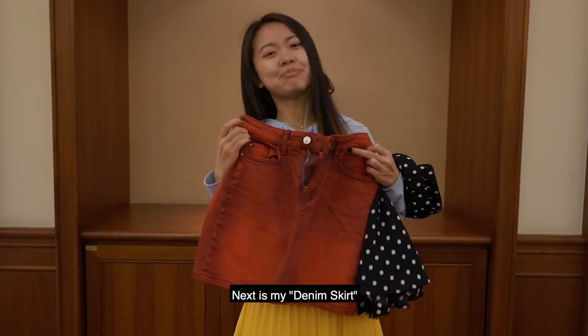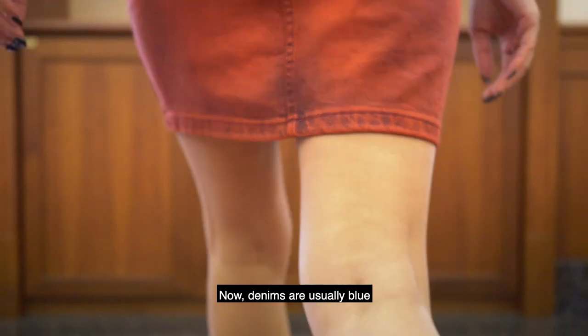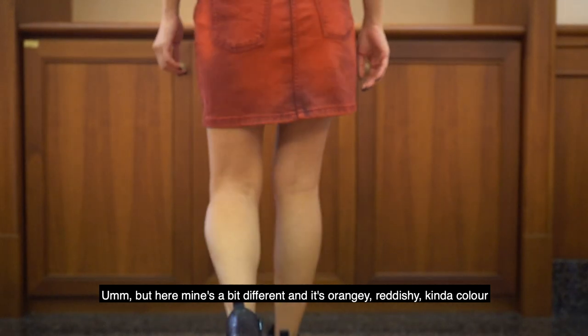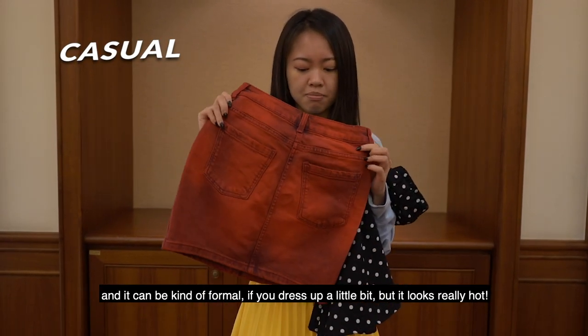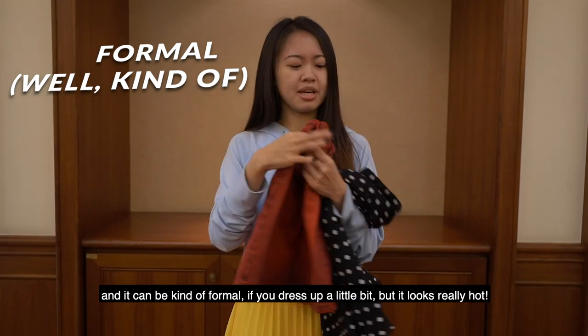Next is my denim skirt. Denims are usually blue, but mine's a bit different — it's an orangey, reddish kind of color. This is one of my favorite ones because it can be casual and it can be kind of formal if you dress up a little bit. It looks really hot.